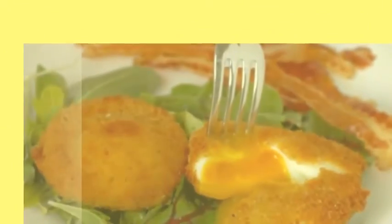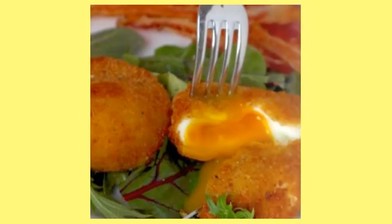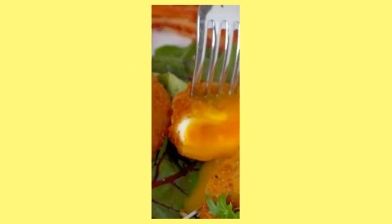7. Crispy Fried Poached Eggs. When you're looking for a little protein for your salad but still want that crunch, here's how you make Insta-worthy fried poached eggs.